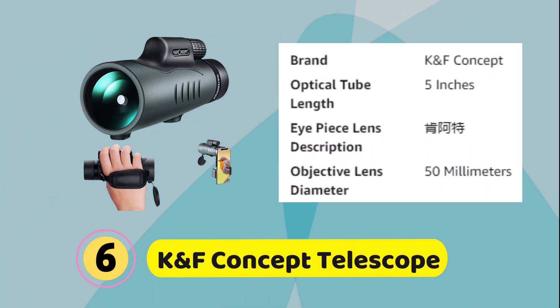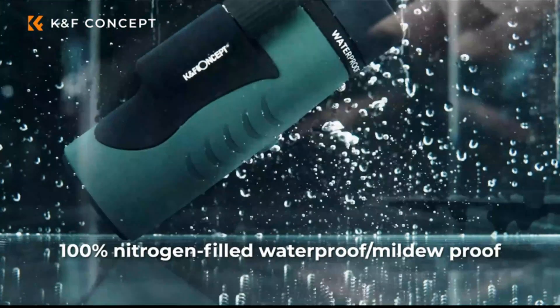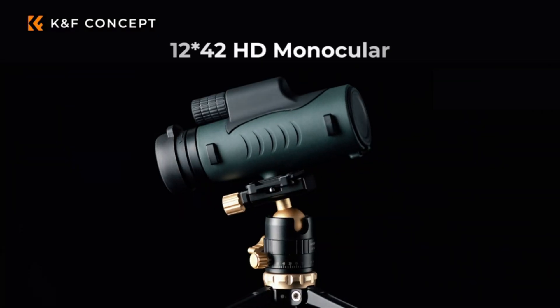Number 6. K&F Concept Telescope. The K&F Concept Telescope helps you easily observe clear landscapes 1,000 meters away. Perfect for outdoor activities such as sightseeing, hunting, bird watching, exploring, and more.